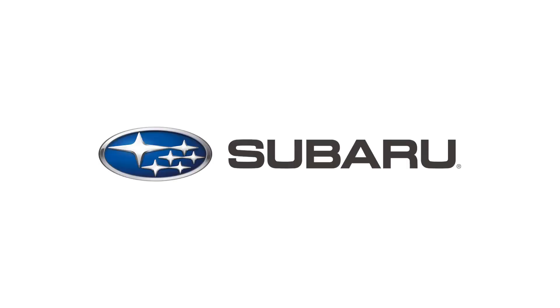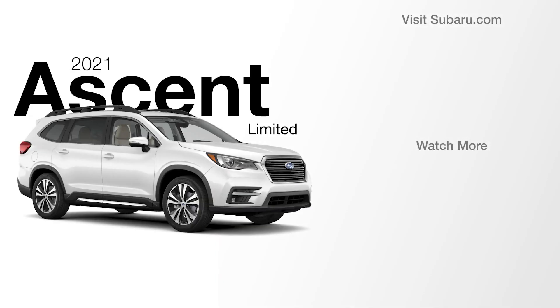To learn about the next trim in the lineup, the Ascent Touring, click the link on your screen.